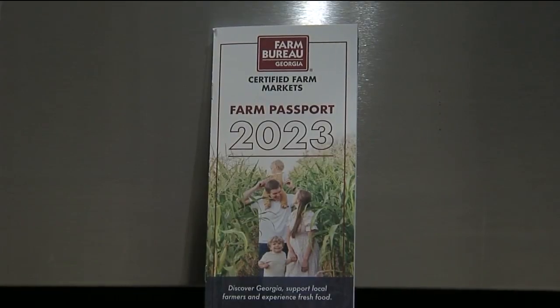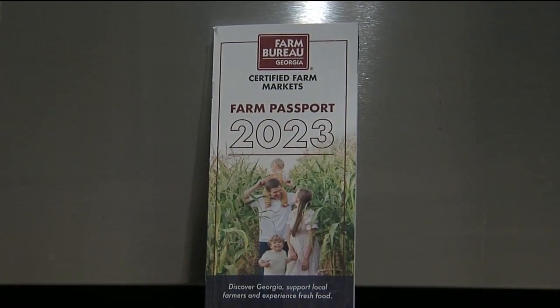The farm passports come out every year in March, and there's a reason for that. A lot of people ask why not January, but they do it in March because that's when strawberries become available and when they celebrate National Ag Week. They kick it off the third week every year and go all the way through the first week in January, covering Christmas tree farmers included in the farm passport.